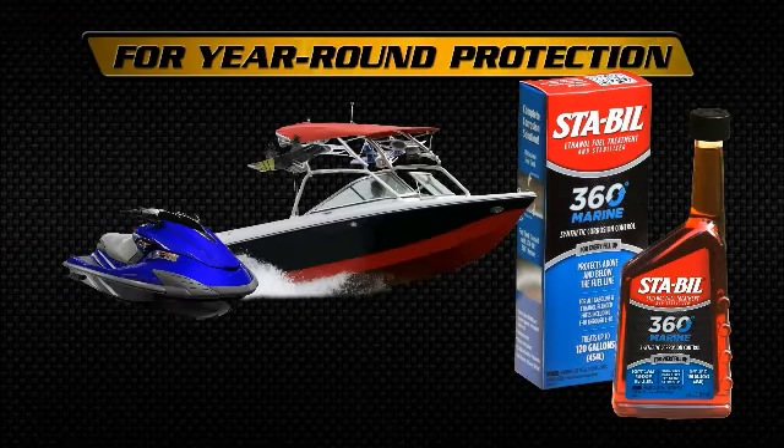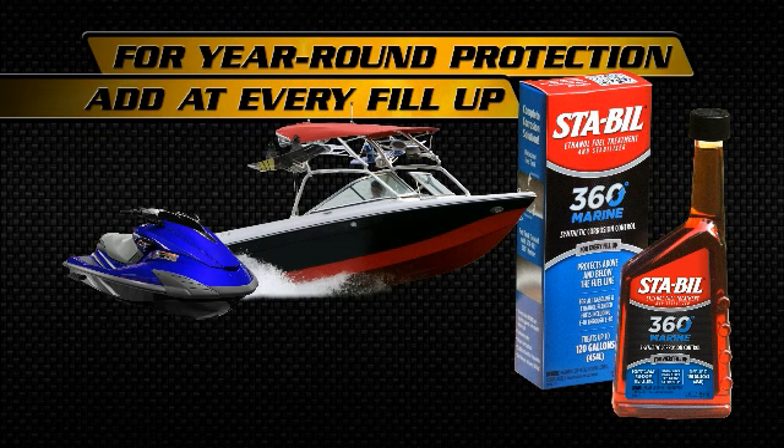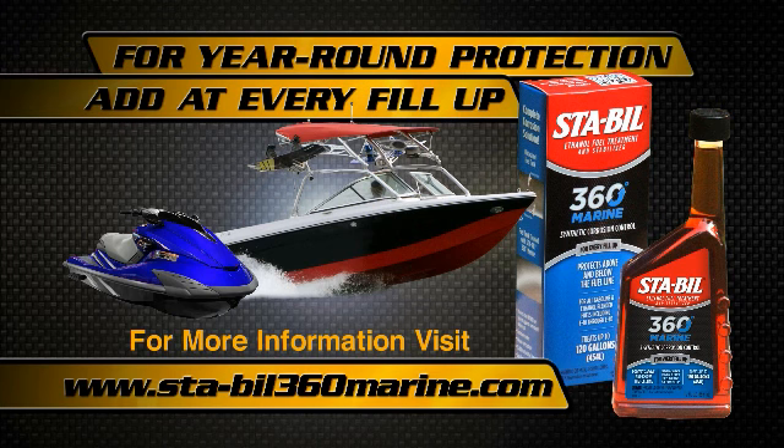For ultimate year-round protection of your fuel and fuel system, add STA-BIL 360 Marine at every fill-up. Your baby will thank you for it.